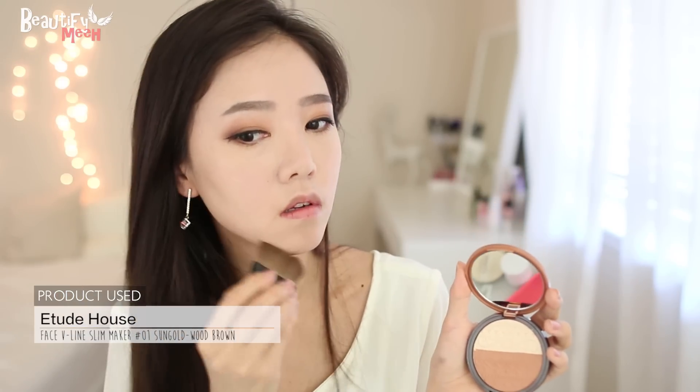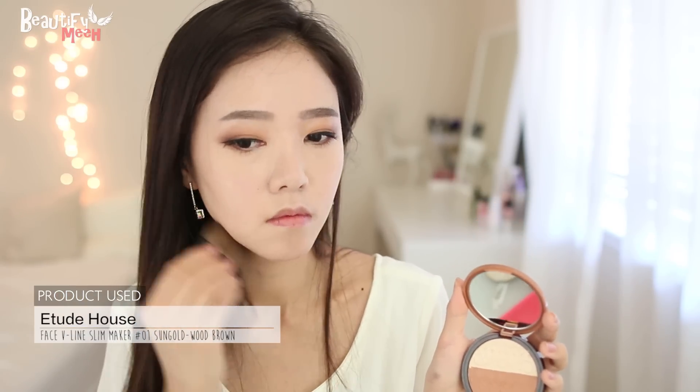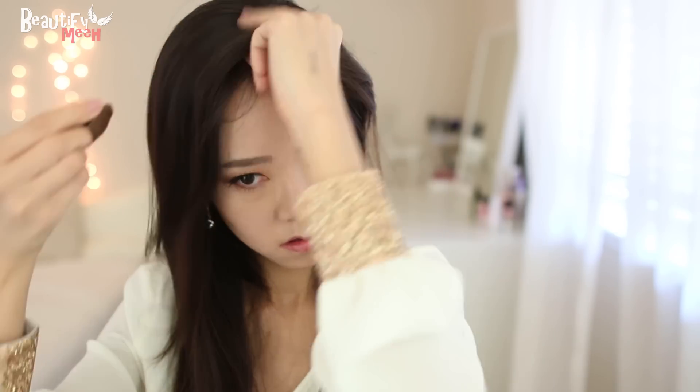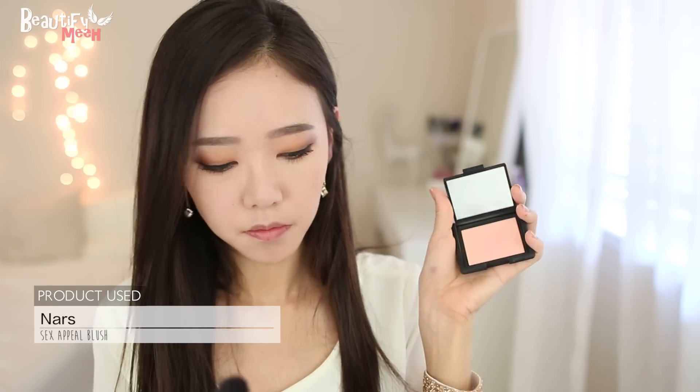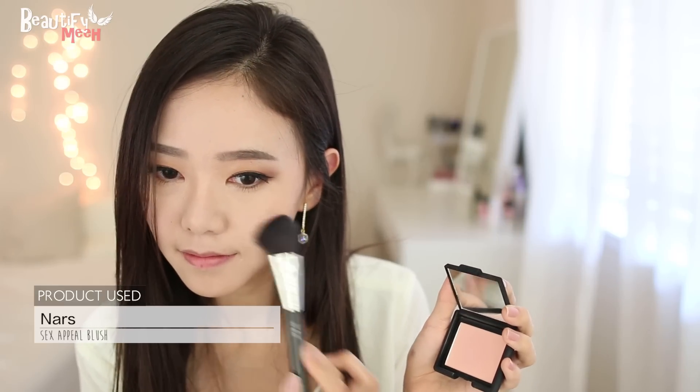I love this contouring palette that I bought from Korea. I'm using the brown shade to contour my jawline and hairline. My hair is all over the place! I'm just going to blend it on the sides of my cheekbones, since they stick out a lot whenever I smile big. Now time for my favorite blush — I love the shade, it's a very subtle, light peach shade. Just along the apples of my cheeks and then blending it upward to the side.